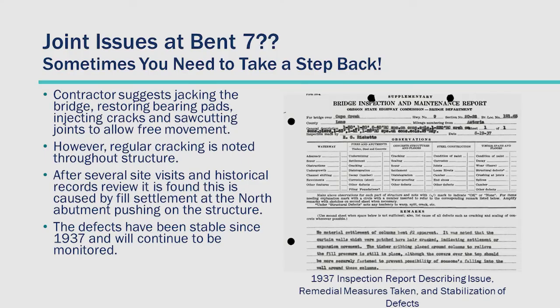Through several site visits and looking at historical records, we found this wasn't a joint issue at all. The fill from the abutment was actually pushing on the bridge, causing pressure along the bridge and sealing up that joint — and it had been that way since 1937. Here's the inspection report from 1937 showing that. So jacking the bridge, saw cutting, doing all those things would have been the exact wrong thing to do, because it would have caused even more movement, more settlement, and probably additional damage to the bridge. The 1937 report showed these issues had been stable for that long, which told us we should just leave well enough alone — and we did.